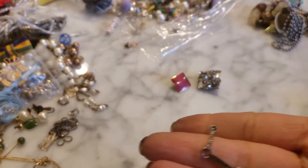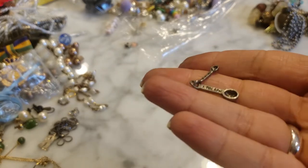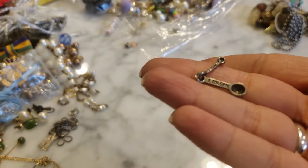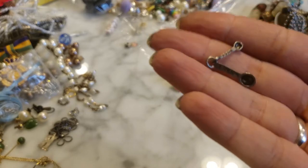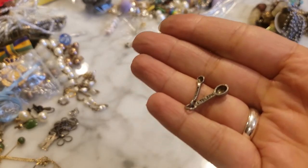This is a little silver measuring spoon charm — so cute! It says 'one tablespoon,' and there's another one that says 'one teaspoon.' How cute is that?